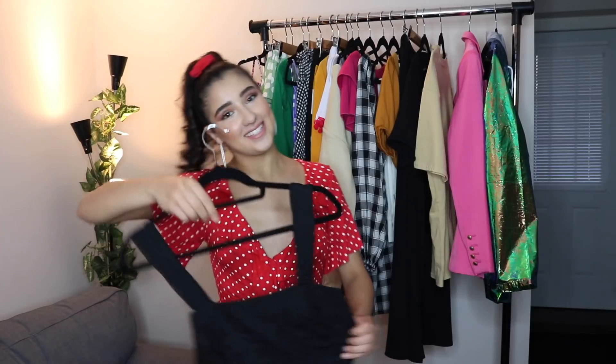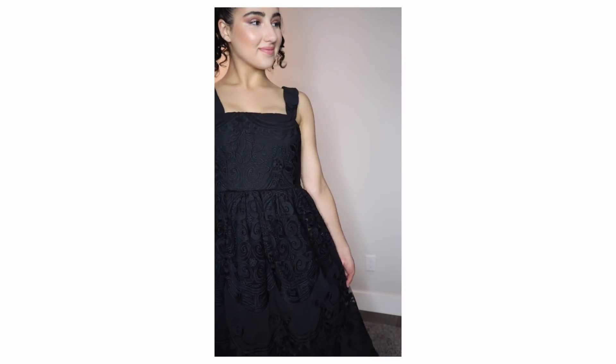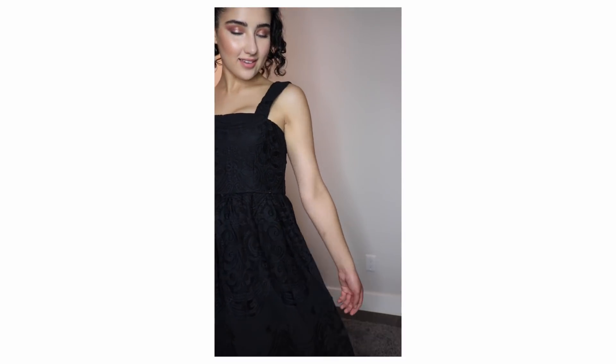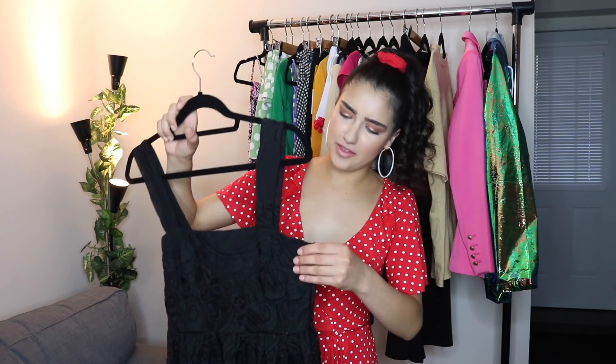This next piece is probably the most fancy piece I got. I have been wanting a dress like this — just a very fun and flirty kind of year-round dress. I could see myself wearing this in fall and winter with a big fur coat, or in the summer. I love the square neckline and the thick straps — it's just a very classy piece that I'm definitely going to wear with heels. It hits like mid-calf, so it's a midi dress.